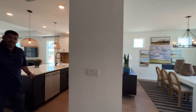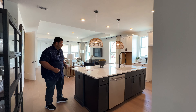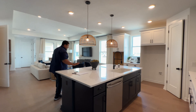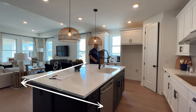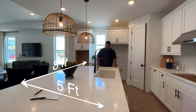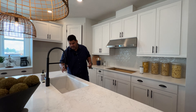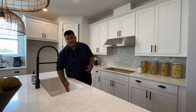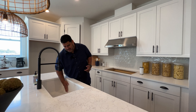Here we go into the beautiful kitchen. The kitchen island is eight feet by five feet with beautiful quartz on it. We have the gooseneck — a fancy ceramic gooseneck with a spring. And then we have a deep undermount sink.